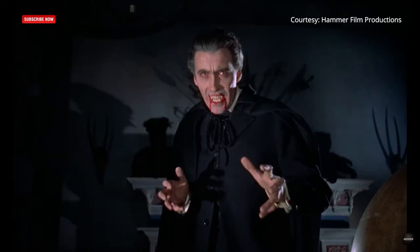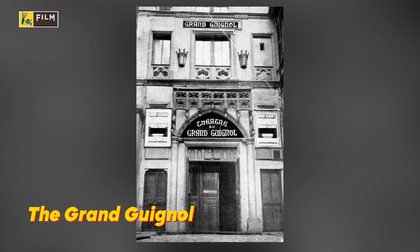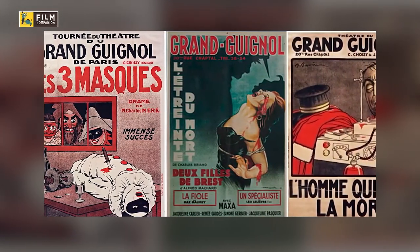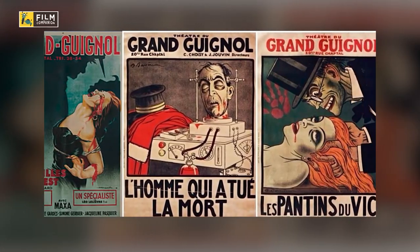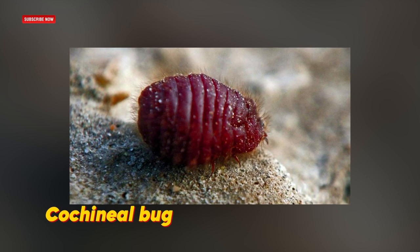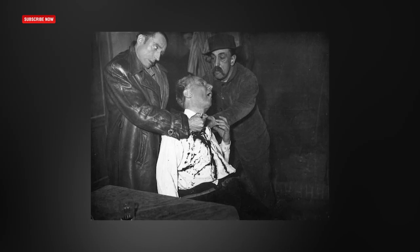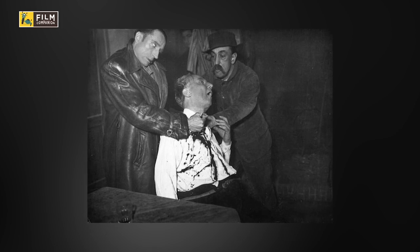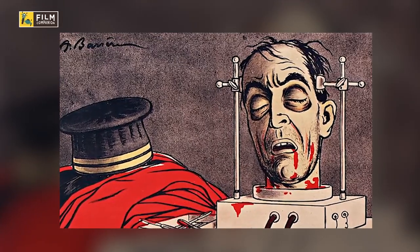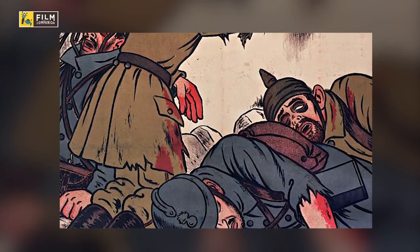Before fake blood was used in movies, it was used in a 19th century French theatre called the Grand Guignol. The Grand Guignol became famous for including shocking bloody sequences in its plays. The blood's red pigment was made by boiling dried insects called the cochineal bug. The fake blood was so convincing that there would always be an audience member who fainted during the plays.